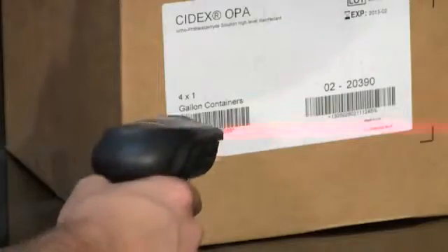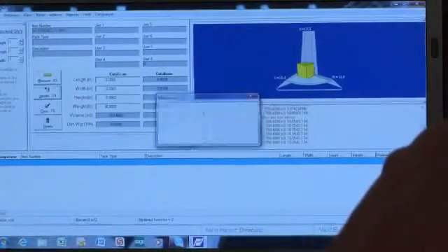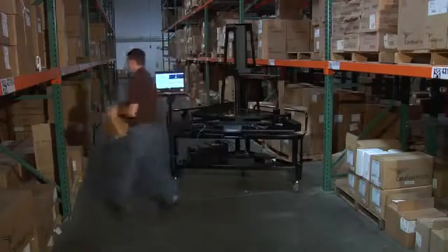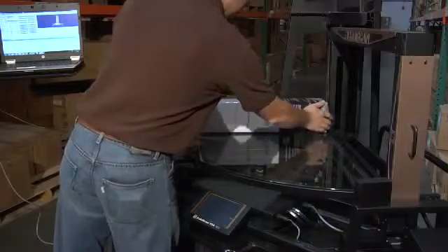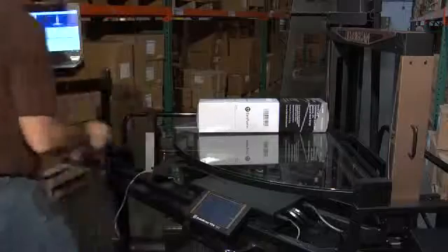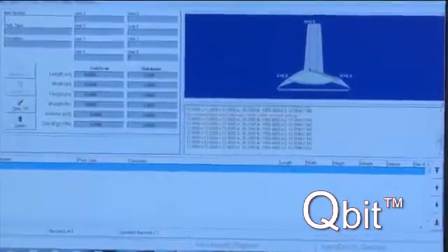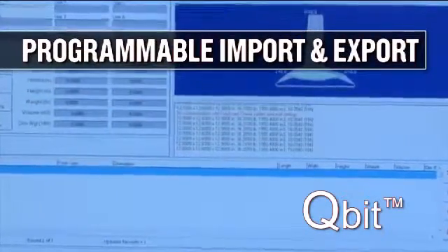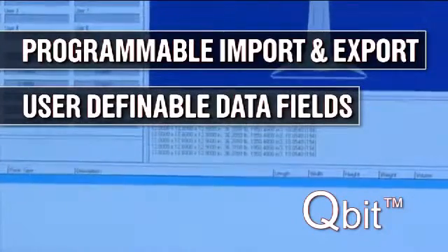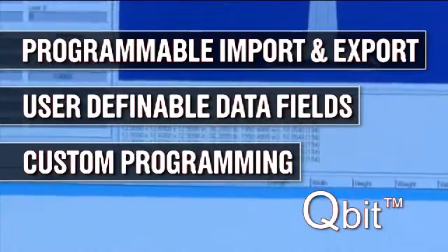As with all Qubiscan systems, the 125 utilizes Quantronics' software interface program called Qubit. Qubit is a valuable tool for storing and transferring data to your data processing host, updating the item master with accurate cube and weight information, which can be used to improve the efficiency of your warehouse operation. Qubit is powerful yet flexible, with a number of dynamic features, including customizable import and export options and user-definable data entry fields. It can be used out of the box or modified for specific applications and unique data transfer requirements.